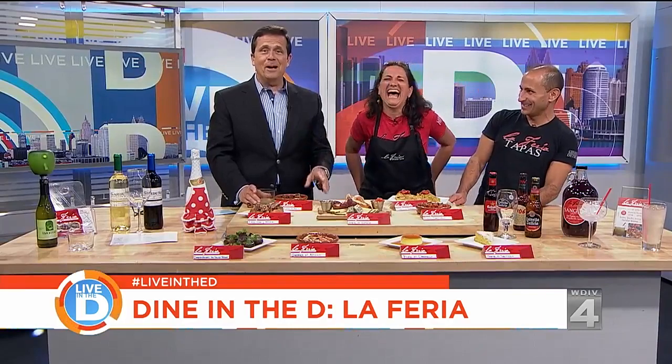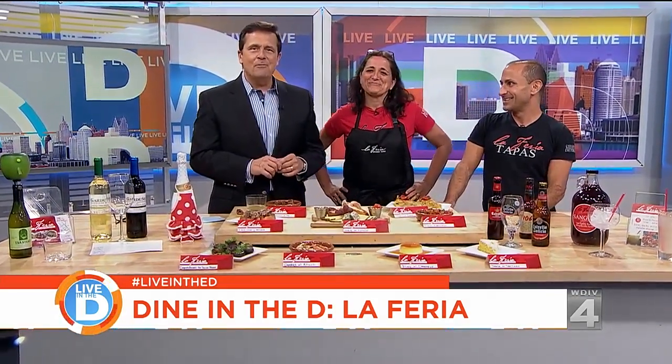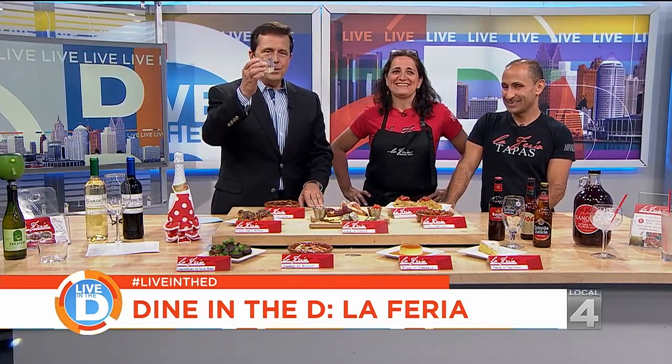If you want to try La Feria, we are giving away four $25 gift cards. To enter, go to our Facebook page. For contest rules, you can always go to clickondetroit.com. To your health!